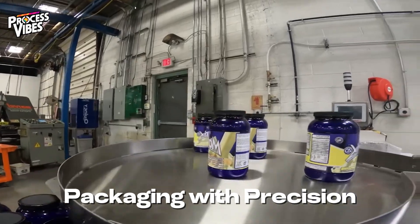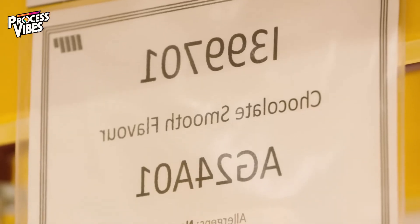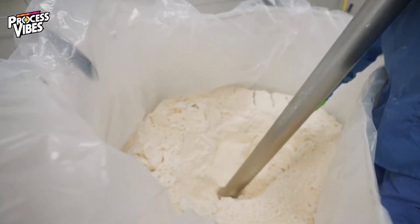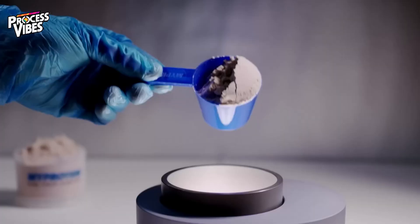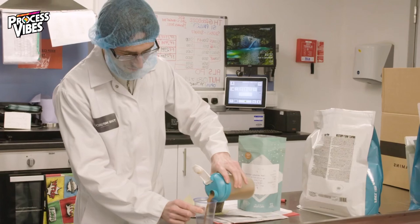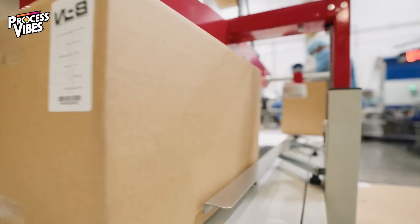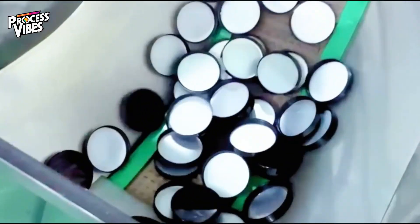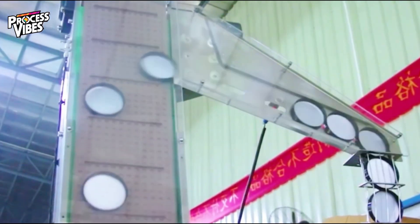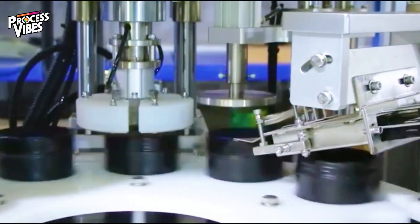Finally, the whey protein is ready to be packaged. Automated filling machines ensure each container is filled with the exact amount of powder. Workers add measuring scoops for convenience, and airtight lids are sealed to keep the product fresh. Labels are applied showcasing all the important details, like the product's nutritional facts, usage instructions, and batch number. For added security, a plastic ring is heat-sealed around each lid. The containers are then boxed and prepped for shipment, ready to be distributed to stores and homes all over the world.